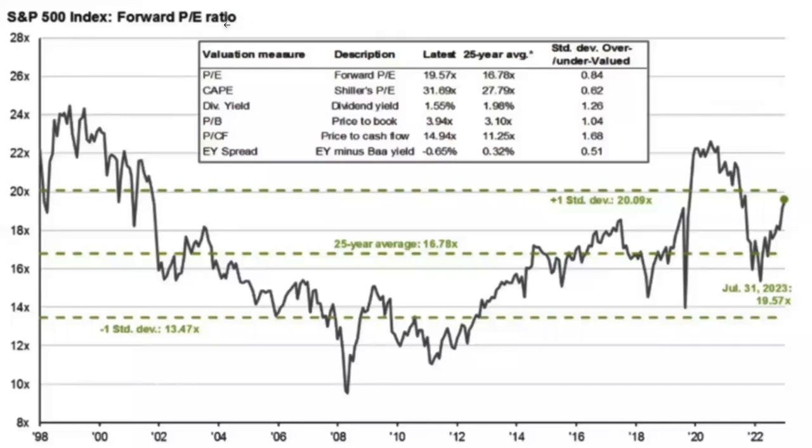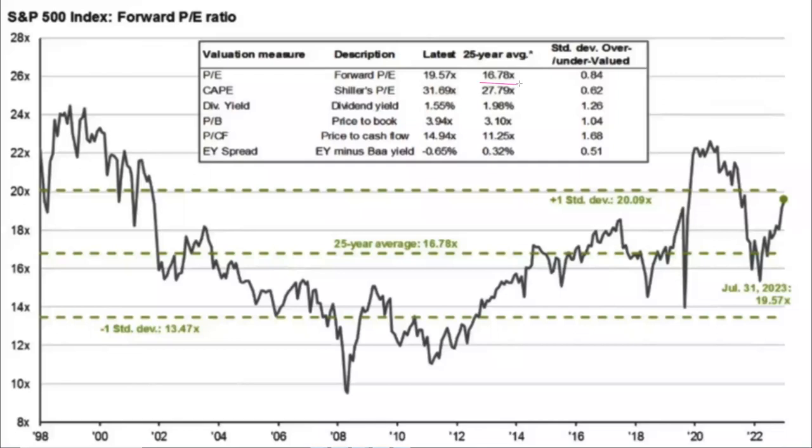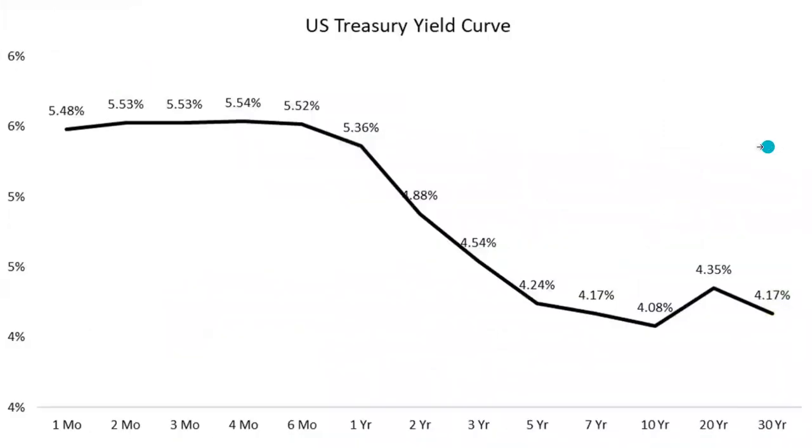This is the forward P/E ratio for the S&P 500. The 25-year average is right at 16.78, so the market is a little bit frothy — not extremely so at these levels, but we are above that 25-year average. I'm sure it's actually a little bit lower now that the market has been dropping, but we are seeing some mean reversion in the forward P/E ratio for the S&P 500.